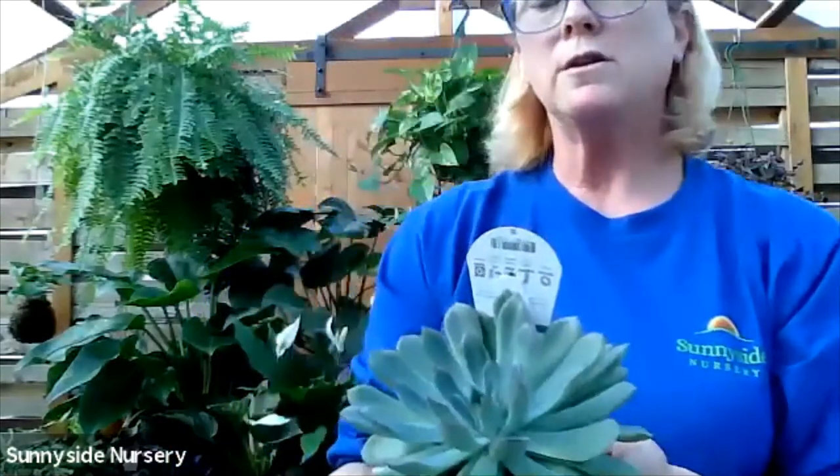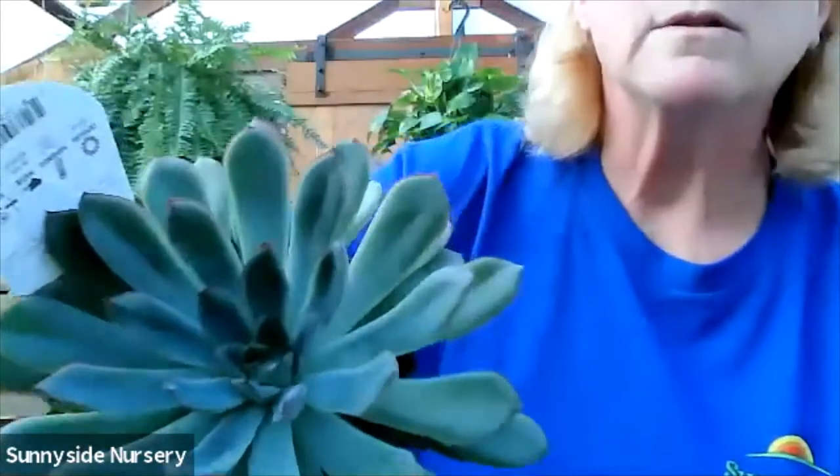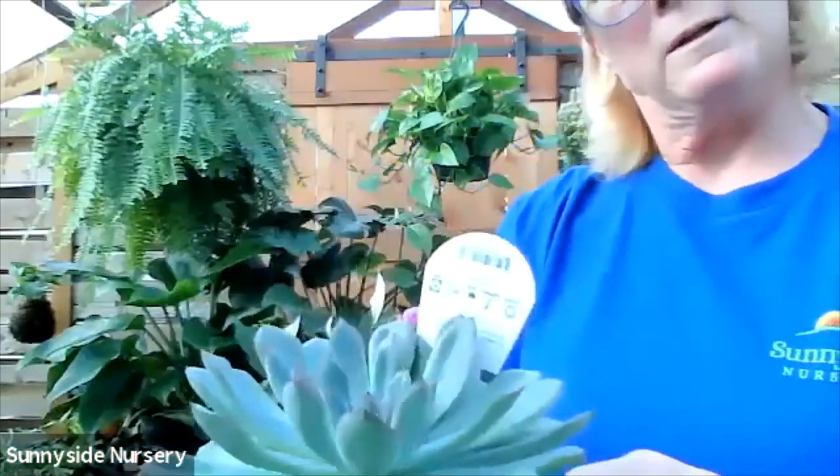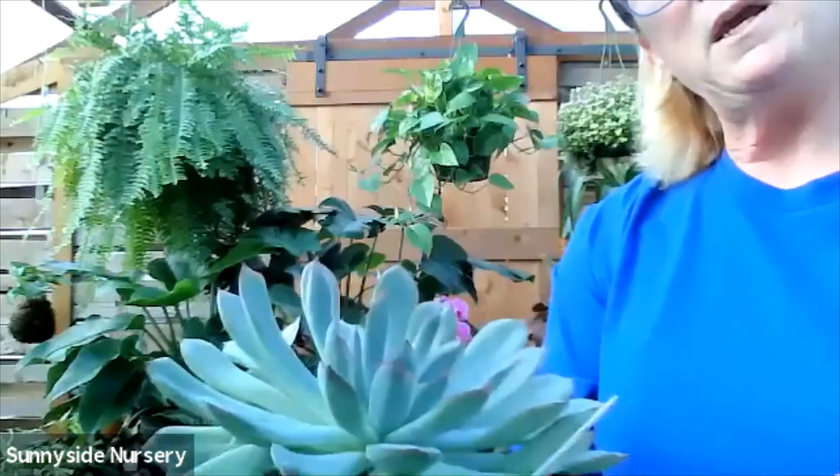Here's an Echeveria. This is an Echeveria polydonis. This particular one has kind of a gray foliage with the little tips being kind of a peaky burgundy.